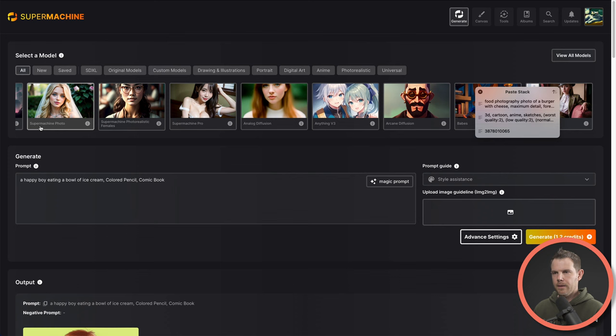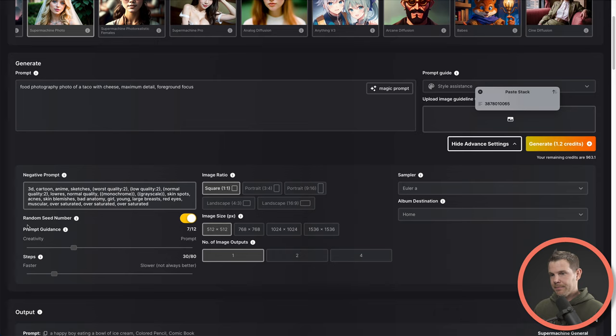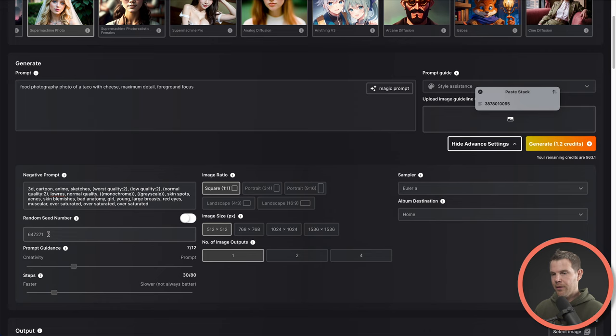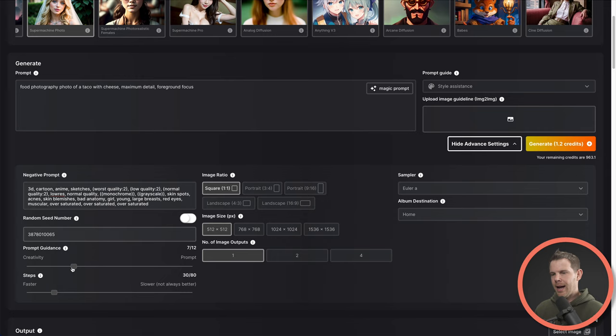We are using the SuperMachine Photo model and I'm going to replace the prompt with the same prompt as that burger. But this is AppSumo, so we're not going to do a burger generation — let's do a taco generation. Everything else about the prompt looks good. This is how you can get inspired by other people's prompts and then modify them to suit your own needs. Now I'm going to hit advanced settings and enter my negative prompt, pasting exactly what they had. Then I'll toggle off the random seed and paste in the seed number that the hamburger image used. The CFG scale — called 'prompt guidance' here — I'll set to seven, which leans more towards creative.